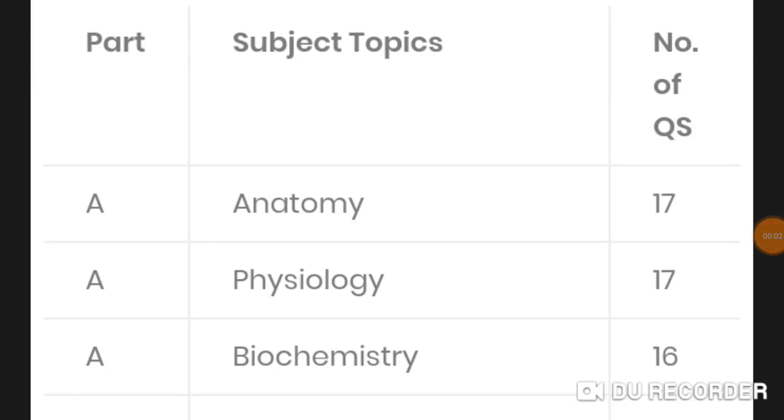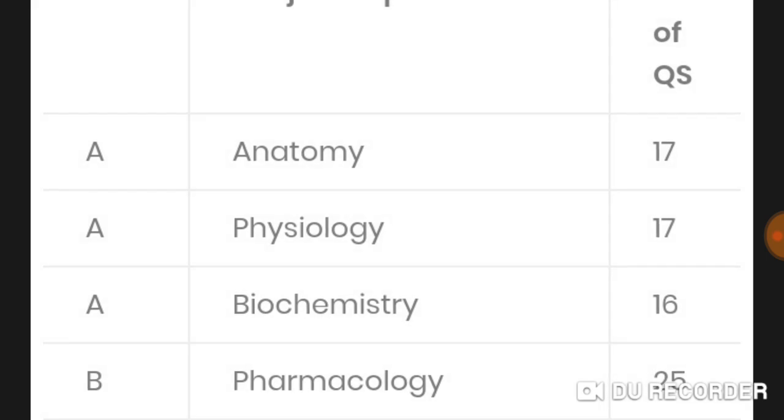Good afternoon doctors, welcome again. Today I am going to tell you about the NEET PG 2020 paper pattern. There is Section A, B, and C. In Section A, they ask 17 questions from anatomy, 17 questions from physiology, and 16 questions from biochemistry.